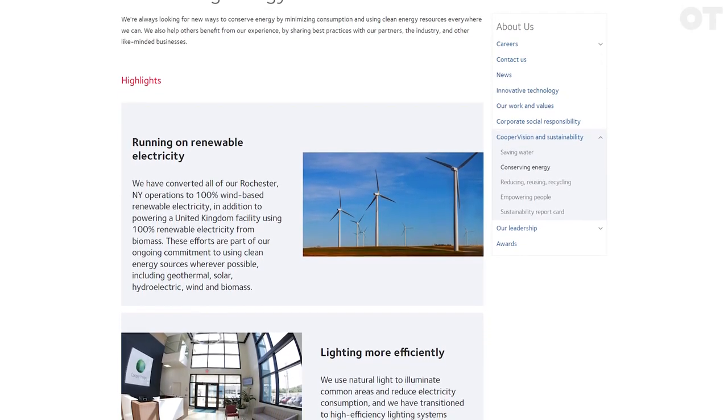Cooper Vision globally recycles 95% of all the materials that we use in our production process and 99% of the plastics that we use every week.